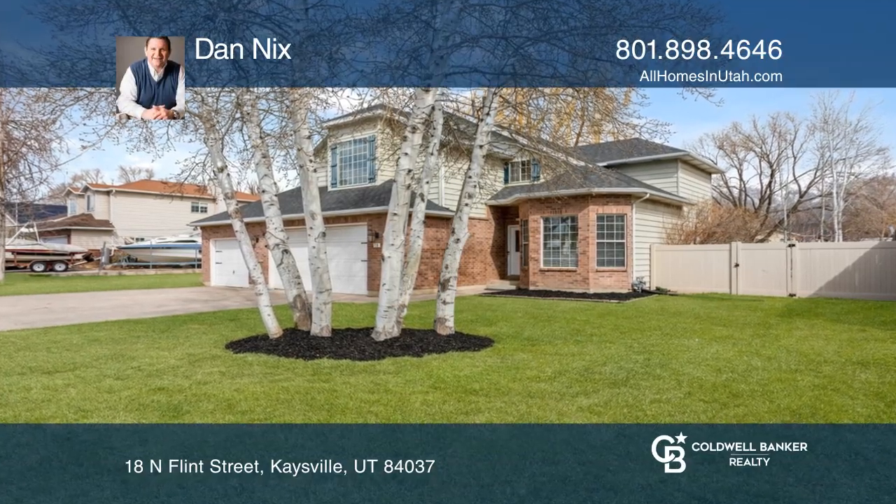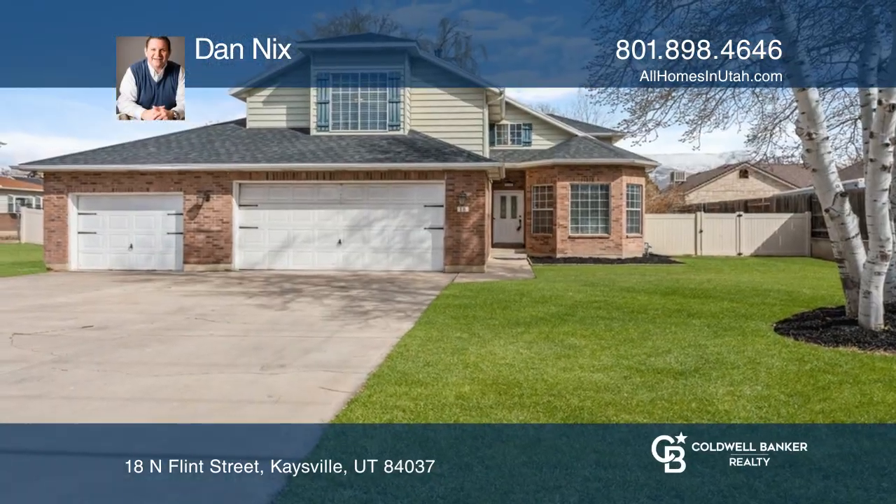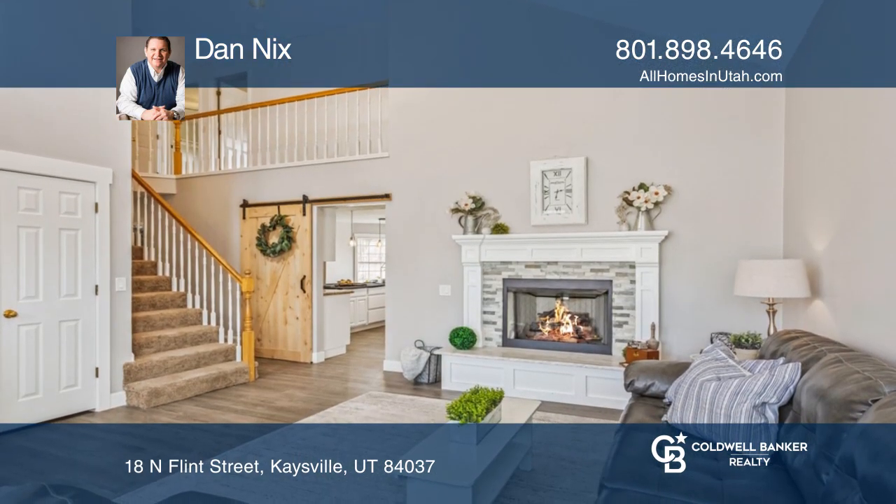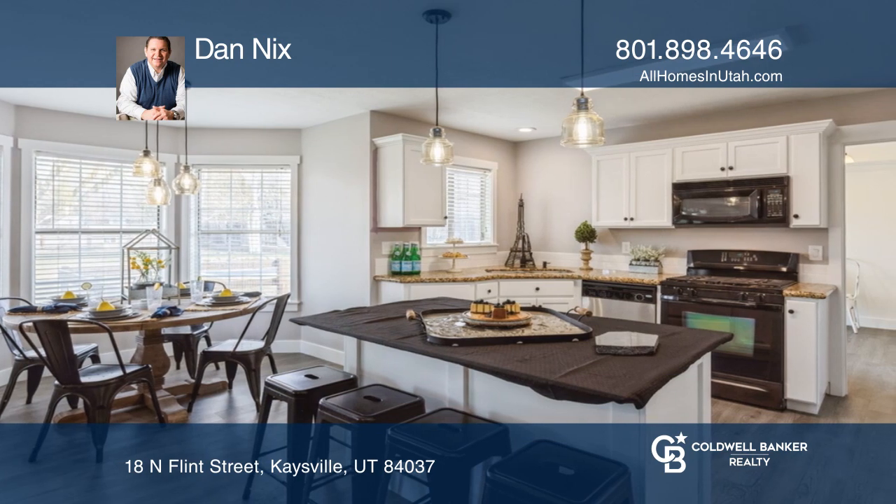Welcome to this spacious two-story nestled in the trees on a fully fenced lot. You'll love the formal living room with vaulted ceilings, fresh paint, newer wood-look flooring, and a custom fireplace.